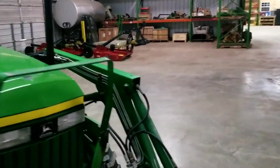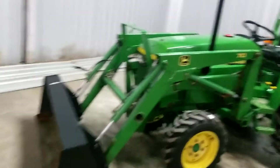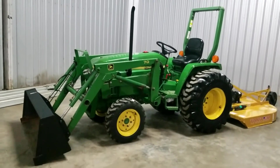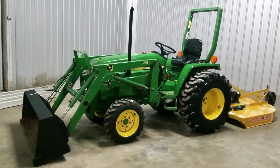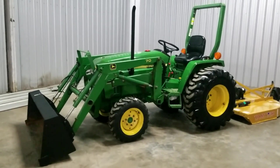It was a real nice tractor when it arrived. So there you have it — John Deere 790, 30 horsepower, four-wheel drive tractor from Tractor Town, Lewisburg, Tennessee, with U.S. delivery available anywhere in the country at great rates. Thank you.